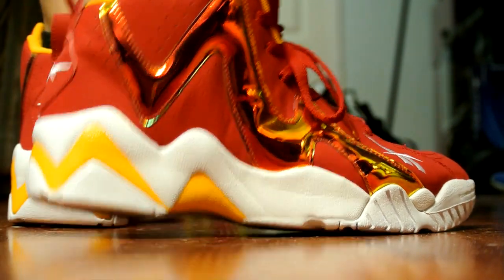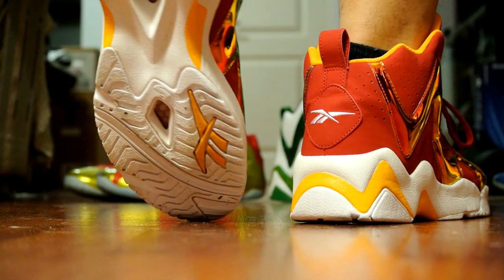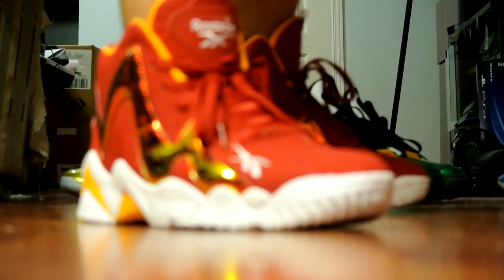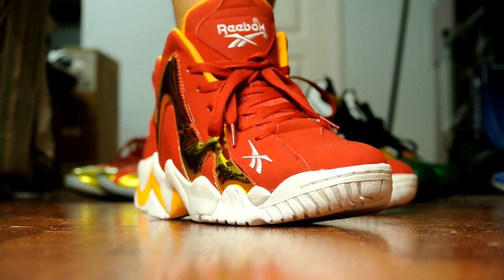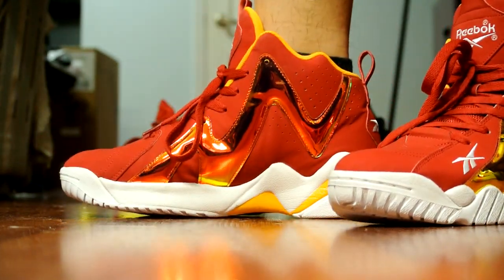I bought this off a seller on eBay, shipped directly from Europe, worn once or twice. It's really weird because the seller said he wore it, but the white hang tag with the piece of paper was still on it — really odd. But here we are.